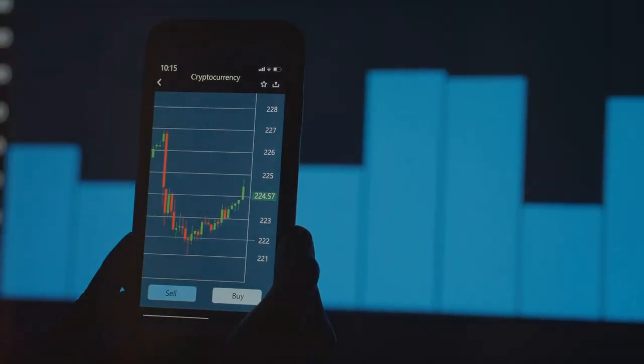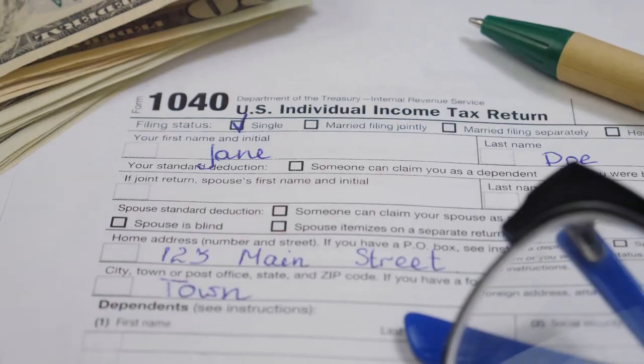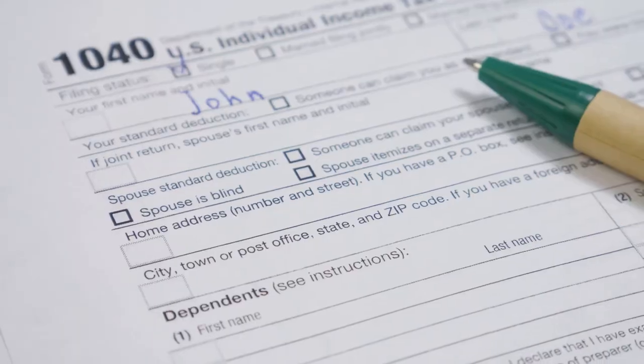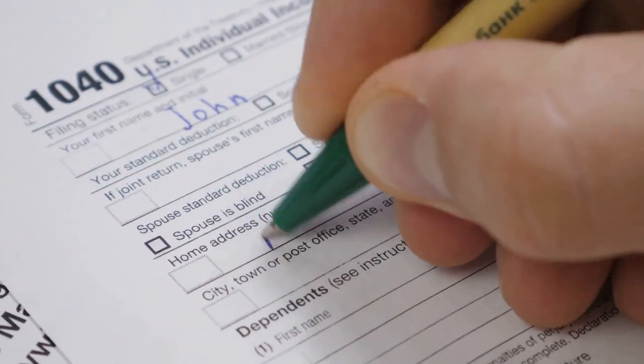What I wish I knew about crypto taxes instead of just hodling. Let's make sure the IRS doesn't rain on our crypto parade. Filing your crypto taxes can seem like trying to decipher an alien language, but don't worry, we've got your back.